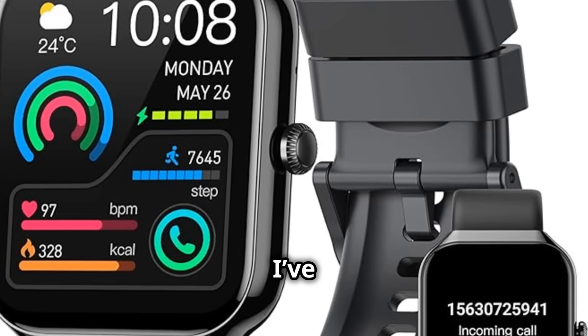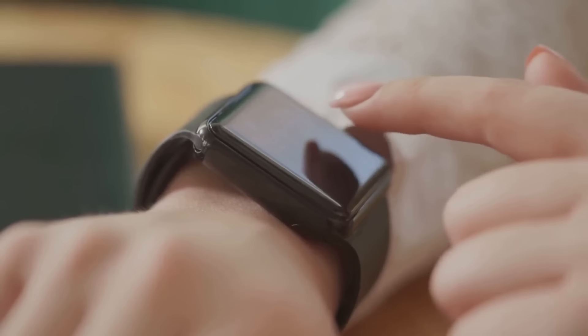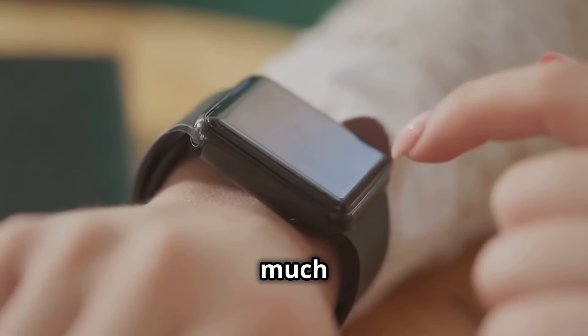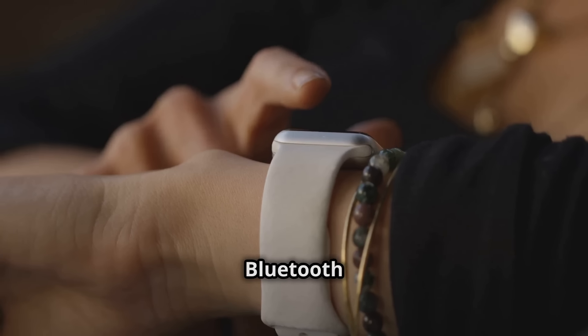Hey there tech enthusiasts, today I've got something truly epic to share with you. Meet your new smartwatch — not just any smartwatch, but the ultimate gadget that brings Bluetooth calling, fitness tracking, and so much more right to your wrist. This is the smartwatch for men and women with Bluetooth calling.